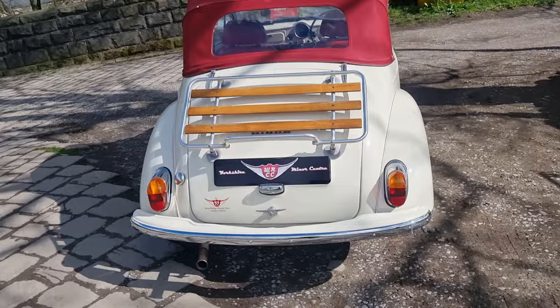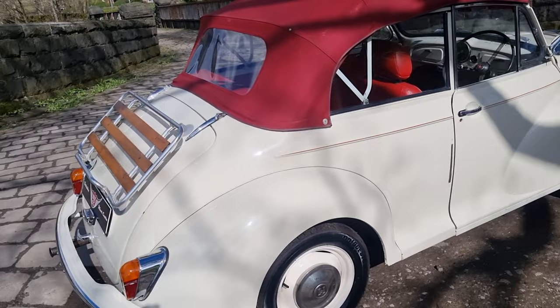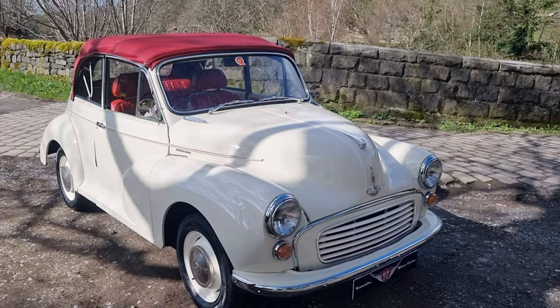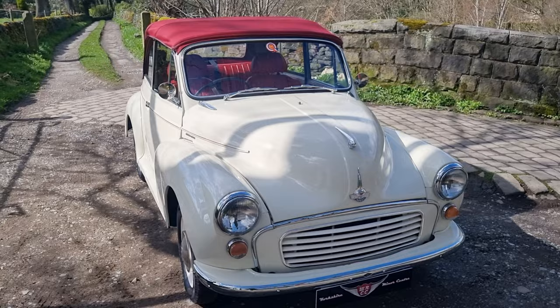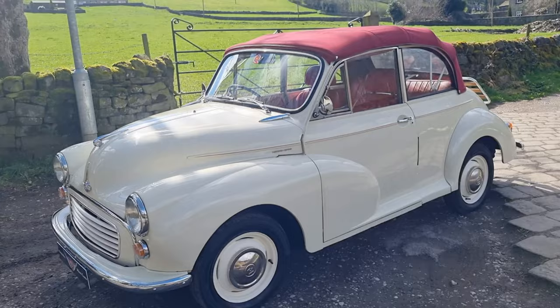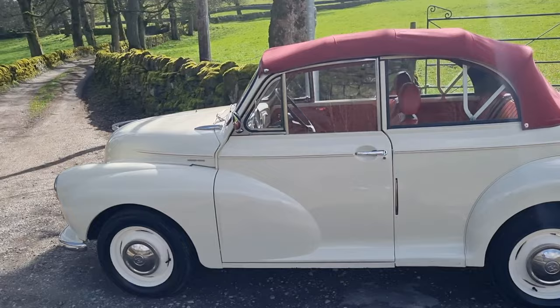It's got a mohair hood in nice order and a luggage rack. It's a modified version — obviously it should be a 948 being a 1958, but it's not. It's all Sprite running gear, so it's got a 1275 engine with a big carb, plenty of zip about it. It's got a Sprite gearbox and a Sprite back diff, so all the drivetrain and running gear is from a Sprite. It's a zippy little Minor convertible.